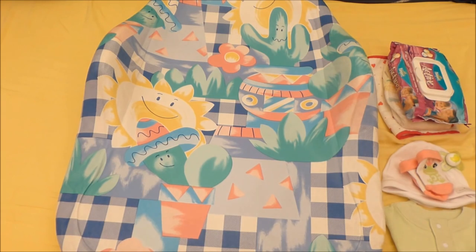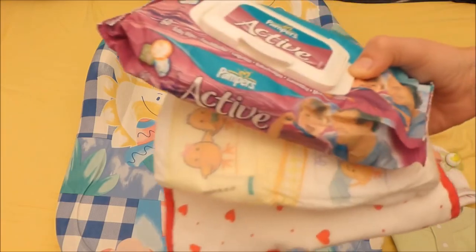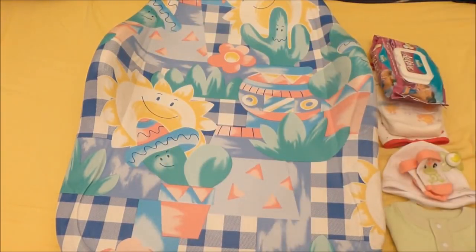So here I have the changing table — I prepared it. I wanted to film this video in the bathroom but then I found out that the light was terrible, so I'm here on my bed. So here I have a diaper and everything for the diaper change. Just a quick diaper change.